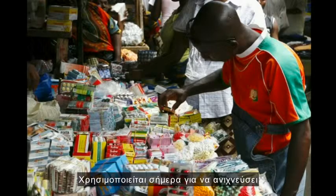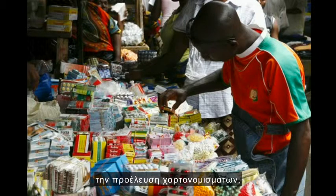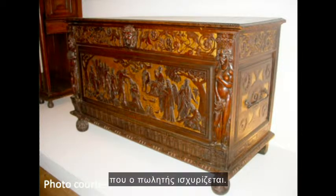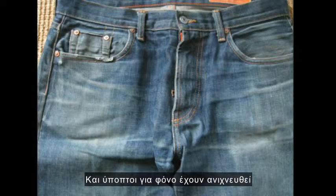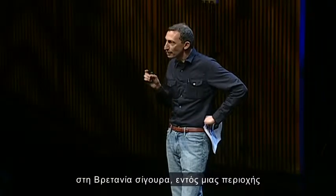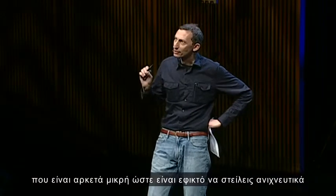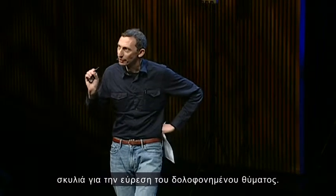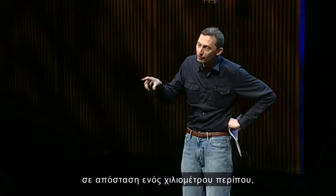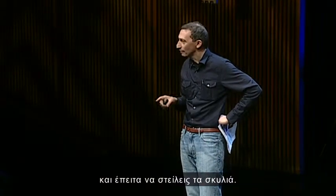Pollen forensics can be very subtle. It's being used now to track where counterfeit drugs have been made, where banknotes have come from, to look at the provenance of antiques and see that they really did come from the place the seller said they did. And murder suspects have been tracked using their clothing, certainly in the UK, to within an area small enough that you can send in tracker dogs to find the murder victim — to within about a kilometre of where that clothing has been recently.